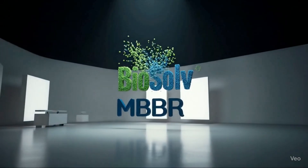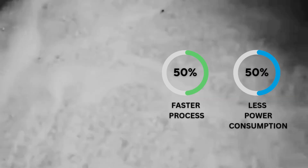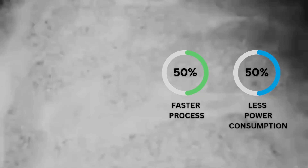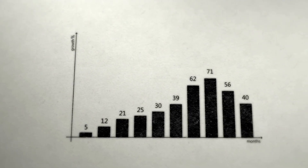Powered by advanced moving bed biofilm reactor technology, Biosolv processes sewage 50% faster with only half of the power consumption needed by a conventional system. Needless to say, your long-term operation cost will be significantly reduced — more money in your pocket.